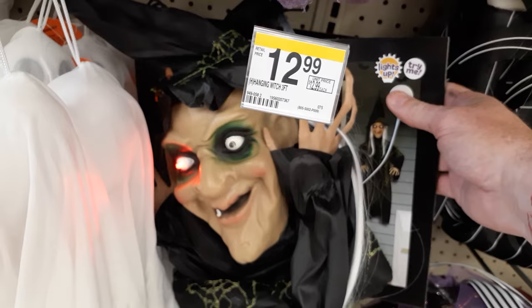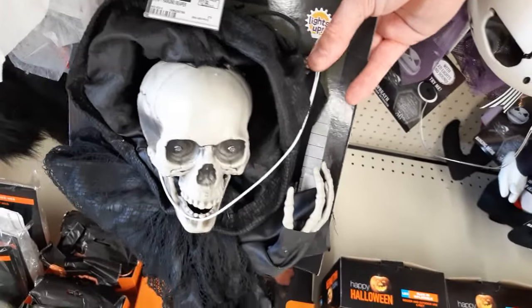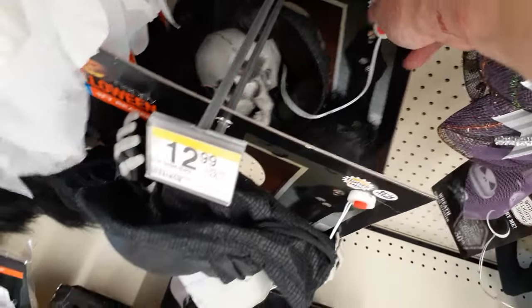This little one has blinky eyes and it's a little skeleton too. The witch doesn't light up, but he — oh, he lights up red! Red blinky eyes. All right, let's creep around and see what else they've got.